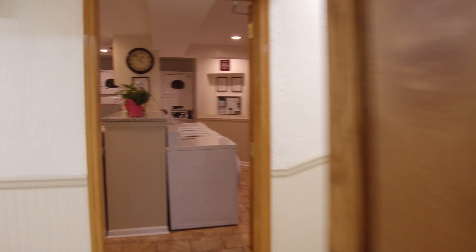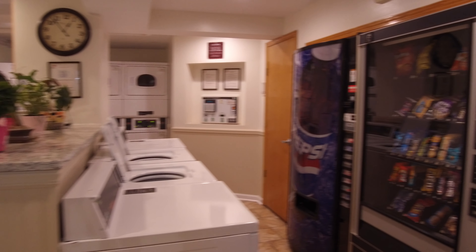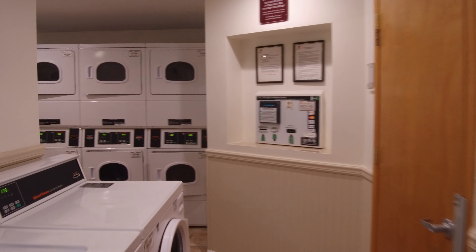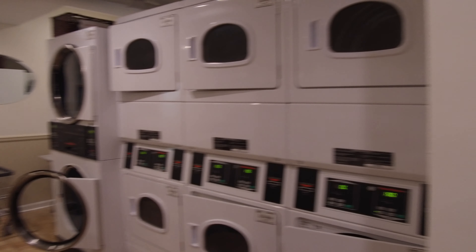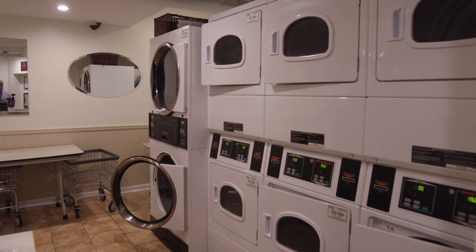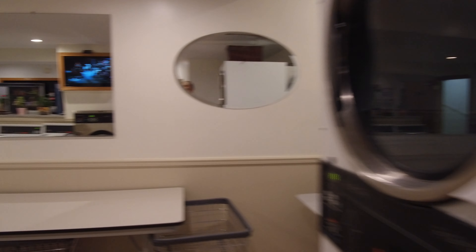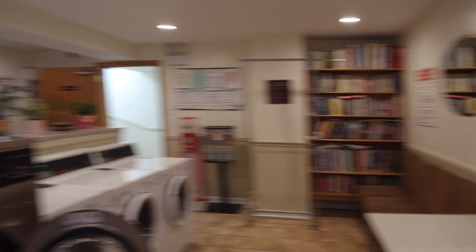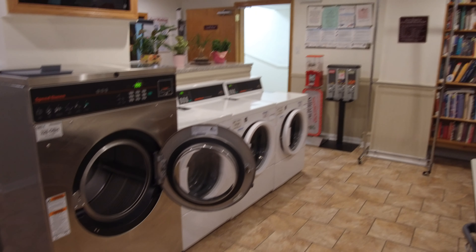Across from the bike room you have a laundry room. Nice and clean. It's got vending machines in it. The laundry equipment here is on the card system so you don't have to worry about keeping up with change, which always is really good. Got smaller dryers, bigger dryers. Nice big commercial style dryer there. Got a book exchange.